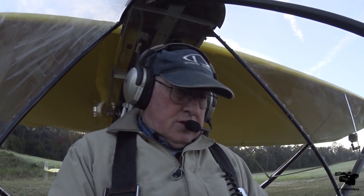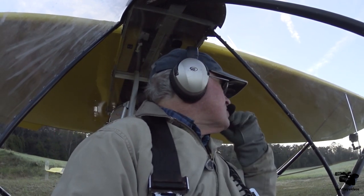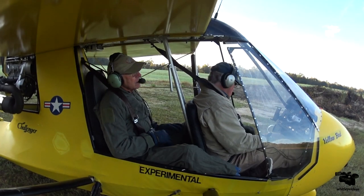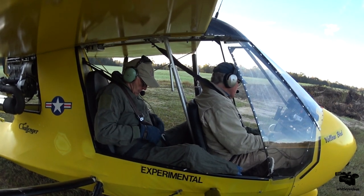All right, let's check our ailerons. They go up this way, and that elevator goes up. Goes up this way, and the rudder goes up. You got your seat belt on? Seat belt on tight. Got eyeglass protection? Roger.